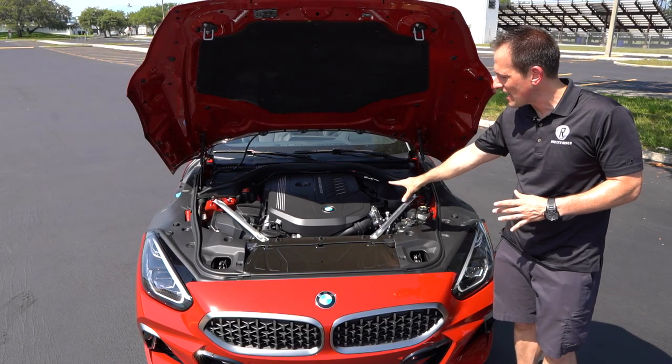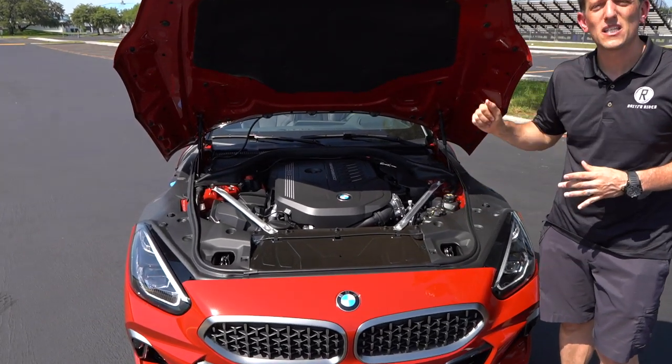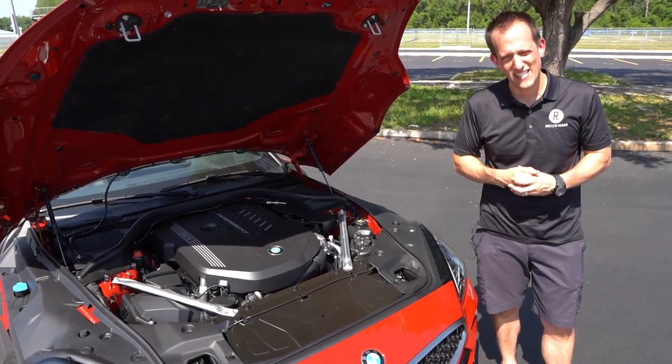I like the placement — front engine, rear-wheel drive, you've got the power. Speaking of the power, why don't we go ahead and fire this up and see what the Z4 sounds like.